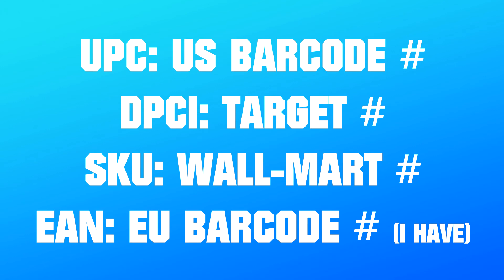I'll be trying my best to get all of them as soon as possible to bring you reviews. If any of you have seen the UPC numbers, DPCIs, or SKUs for the Harry Potter 2019 wave sets, please comment those below. I have the European barcode numbers but I need the US ones since that's where I live and I want to start looking for these as soon as possible with their release approaching.